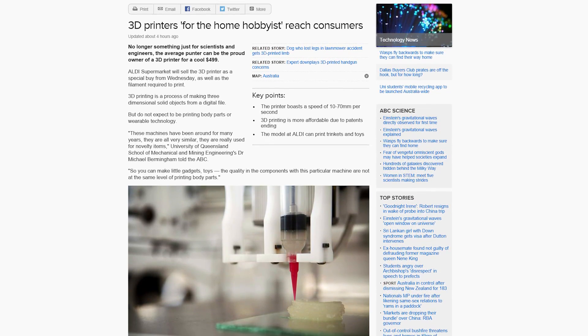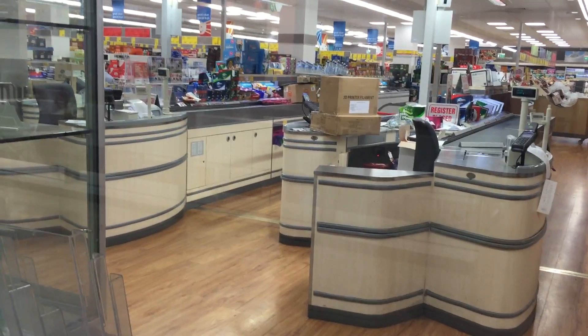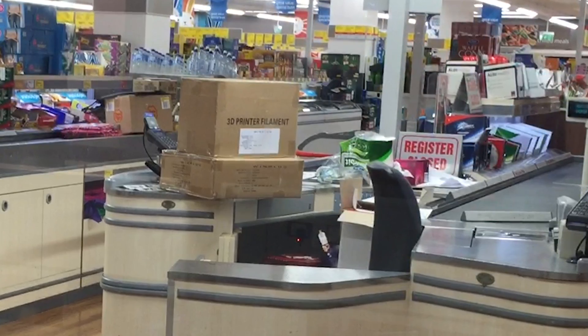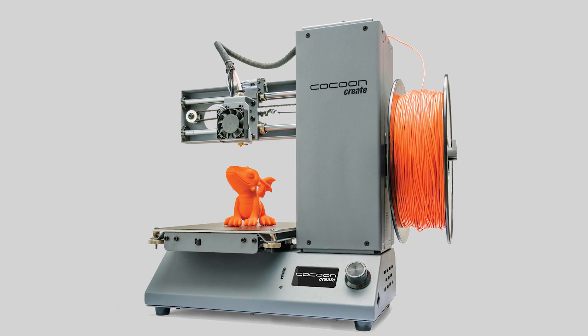It was back in 2016 when Aldi in Australia was one of the first retailers in the grocery sector to retail 3D printers. I remember back then going to an Aldi to see what the fuss was all about, and my local one in Sydney had about three or four units. They sold out instantly. Obviously they were very popular, because Aldi has since done it two more times with the Cocoon Create Touch and the Cocoon Create Mini. So we're going to head to our local Aldi to see what the fuss is all about and probably pick up some PLA while we're at it. Let's get started.